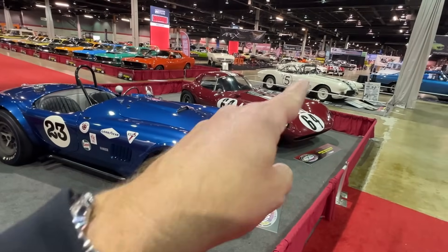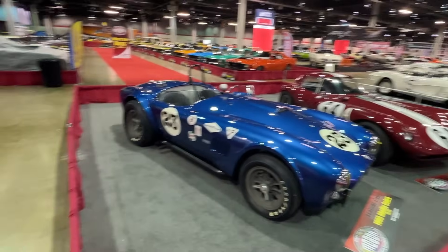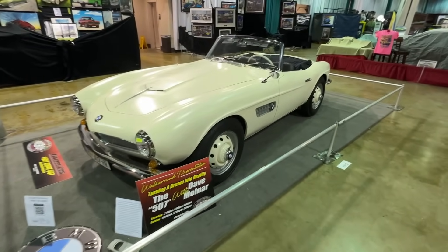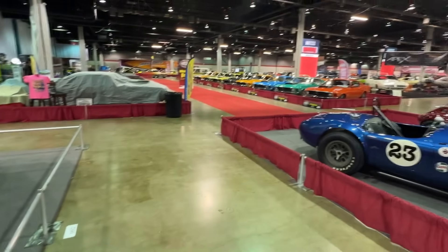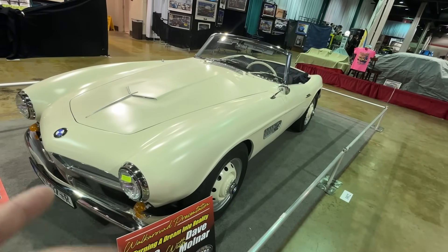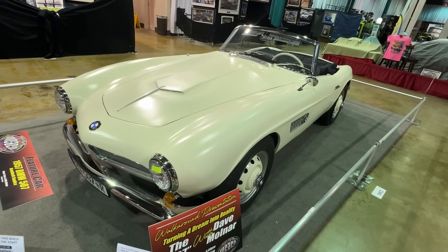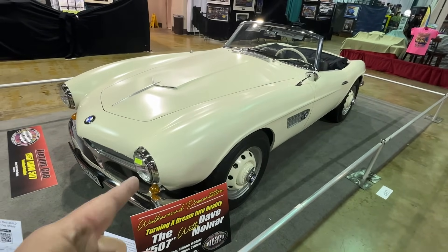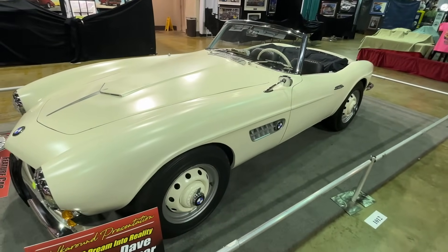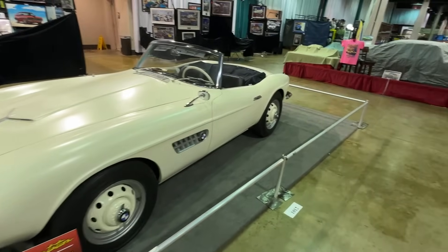There's a 62 Corvette Roadster over there because Corvette is the Muscle Car and Corvette National's middle name. A very unusual and special car over here — this looks like a BMW 507. Why is that at a muscle car show? Well, it's completely hand-built by a friend of the show, Dave Molnar and his wife Kelly. This doesn't have any BMW parts in it. He's making this whole thing basically in his home garage. So as a testament to the creativity, it gets a spot right up in front.